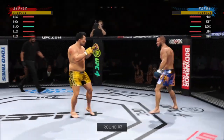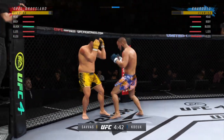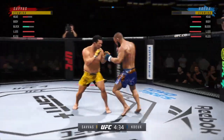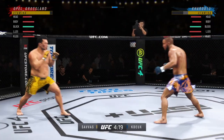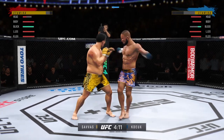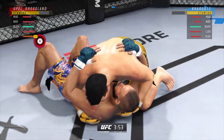Alright, let's get to round two. Single collar tie now — big knee lands right to the opponent's midsection. Beautiful shot down. Oh, massive slam! That'll change the complexion of this one.